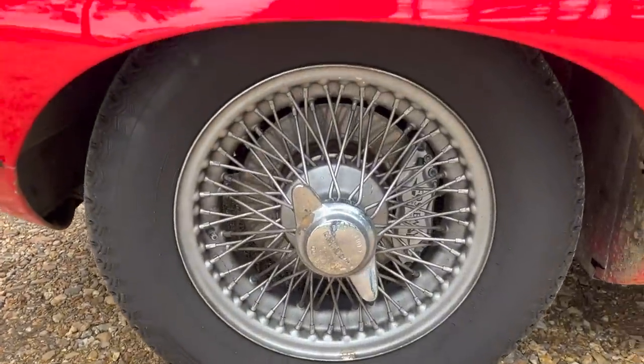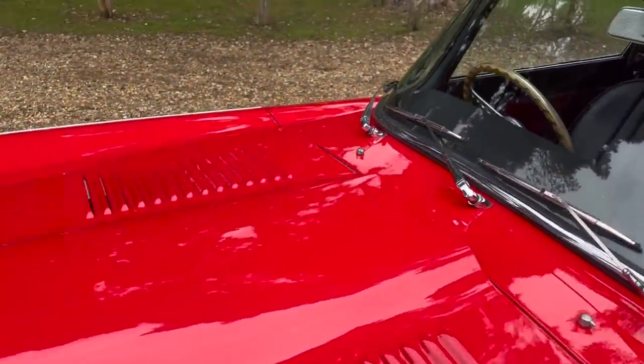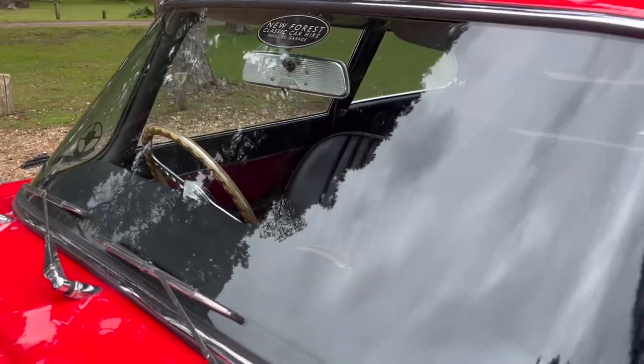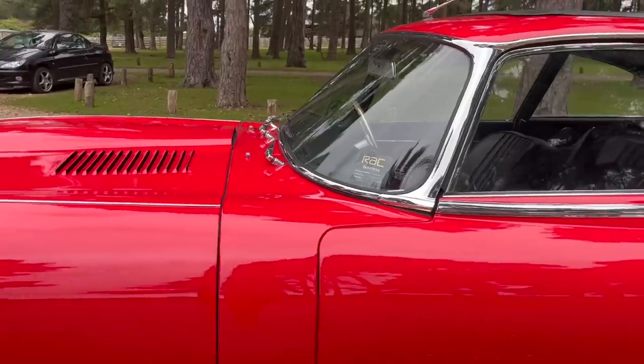The story of the E-Type could warrant hours in its own right, so here we touch upon it briefly. There's a great book by Philip Porter called 'The Most Famous Car in the World.' I personally found it hugely helpful in doing research for this video and it's great for additional reading if you feel inclined to do so.